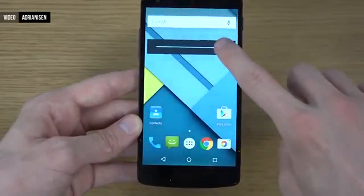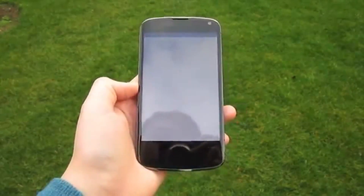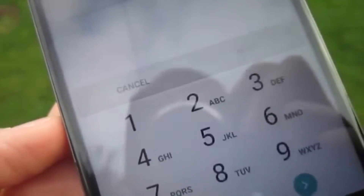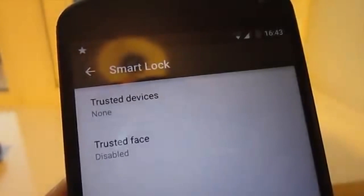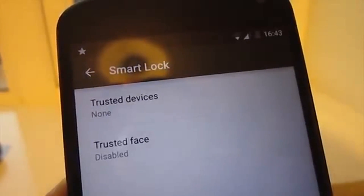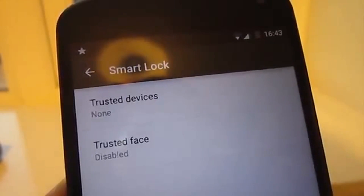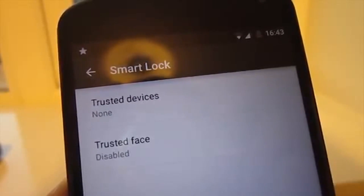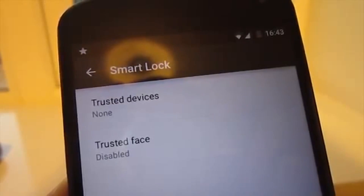Notifications aren't the only new thing on the lock screen. We also now have Smart Lock, which makes it easier to get into your phone while still keeping it secure enough so that others can't access it. Smart Lock is a feature with two other features built into it: trusted devices and trusted face. Trusted devices allows your phone to not ask for your pattern or PIN if a Bluetooth or NFC device set up as trusted is connected.